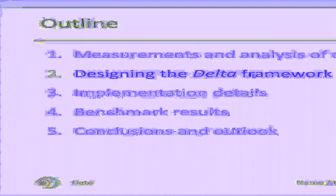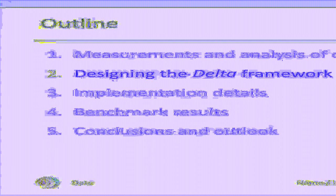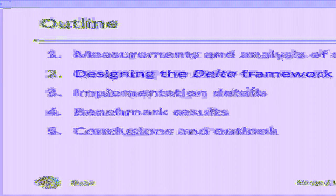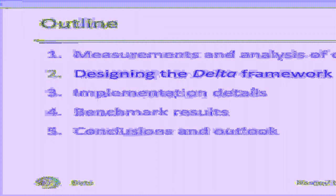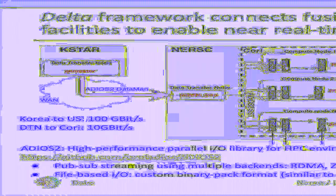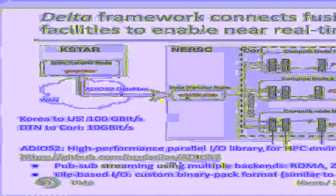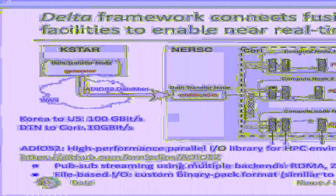Now we have defined the data analysis workflow that we want to implement. Let's continue by looking at the architecture of the DELTA framework, which is designed to facilitate such a workflow on distributed systems. DELTA consists of components that facilitate data loading, forwarding, and processing. These tasks are not necessarily performed on the same resource, so DELTA bridges them by using an I/O library with streaming support.